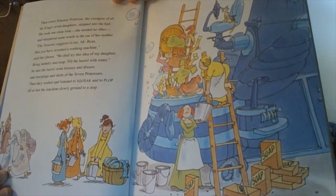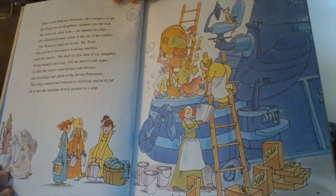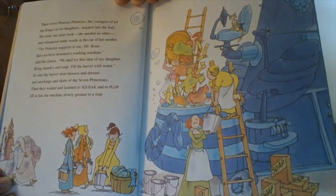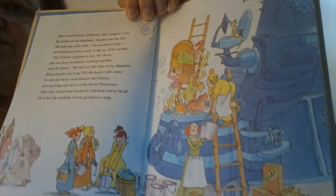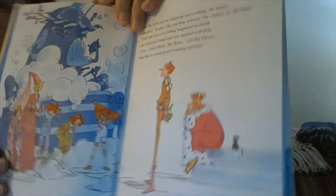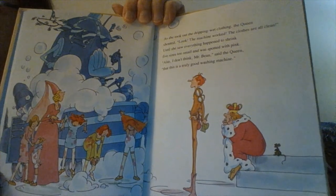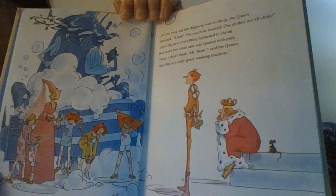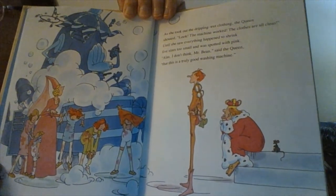"We shall try this idea of my daughter — bring laundry and soap, fill the barrel with water." So into the barrel went blouses and dresses and stockings and skirts of the seven princesses. Then they all waited and listened to squeak and to plop, till at last the machine slowly ground to a stop. As she took out the dripping wet clothing, the queen shouted, "Look, the machine worked! The clothes are all clean!" Until she saw everything happened to shrink five sizes too small and was spotted with pink.